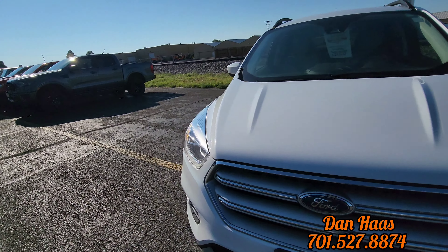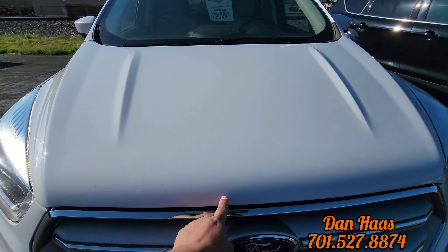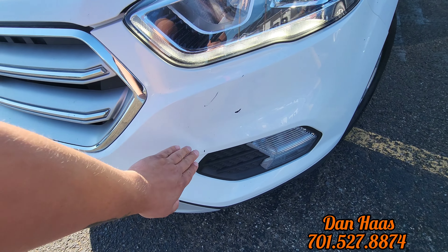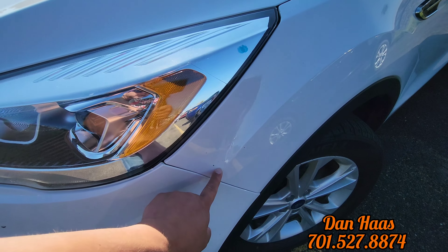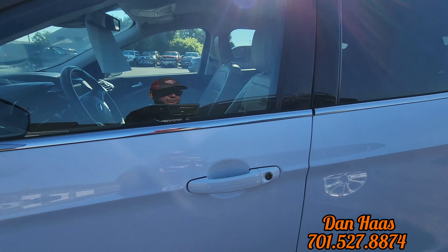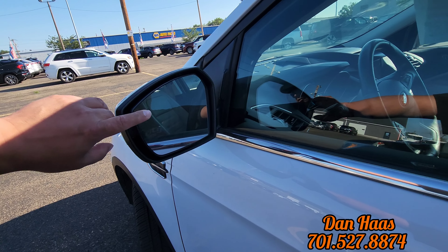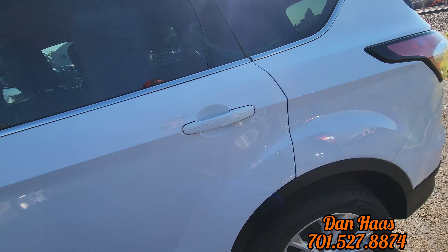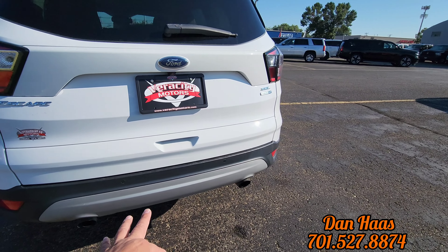So here is that 2018 with 117,000 miles. I do see some rock chips here in the hood. We do have some missing paint here — looks like they hit something, I don't know what would cause that. But a couple more rock chips here. Tire tread's good, rims look nice. This also has keyless entry, blind spot indicators in both the mirrors — those will light up if somebody is in your blind spot. This one does have backup sensors, dual exhaust, no tow package, and a backup camera.